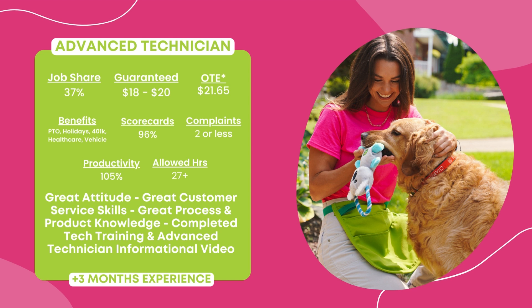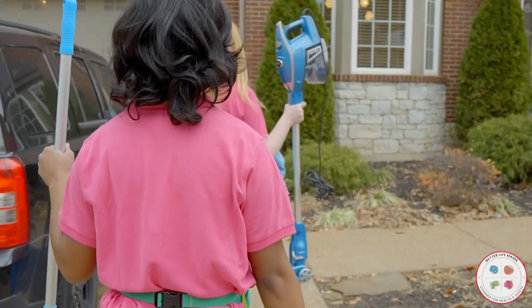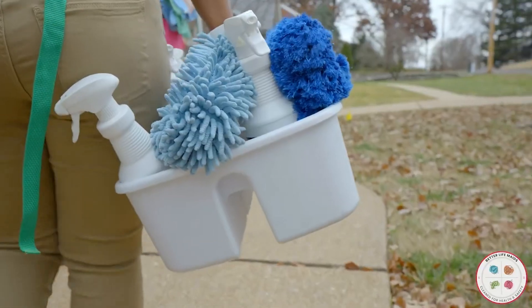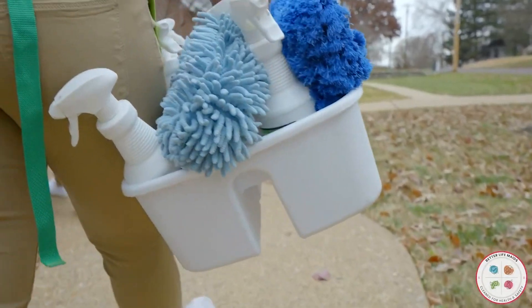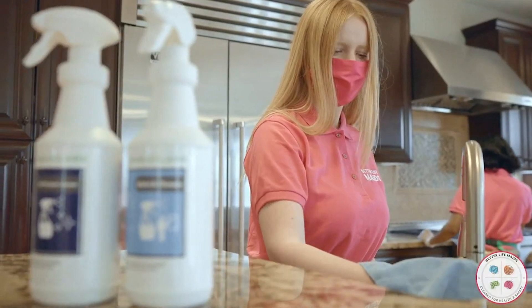Additional benefits include PTO, paid holidays, 401k retirement plan after one year, healthcare coverage, and yearly bonuses. To move up to this position, aim for a 96% scorecard target with no more than two customer complaints per month and a 105% productivity score. You will be expected to have a great attitude, excellent customer service skills, excellent process and product knowledge, and have finished the additional advanced technician informational video before moving on to this level.